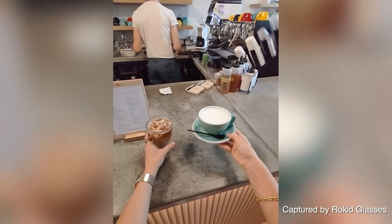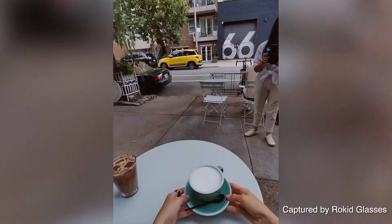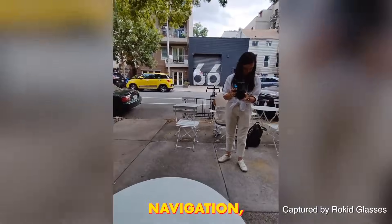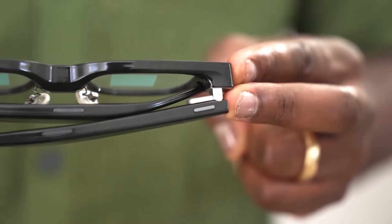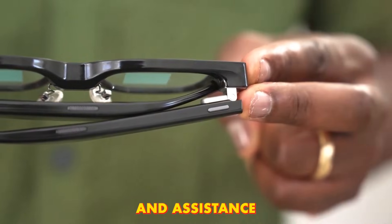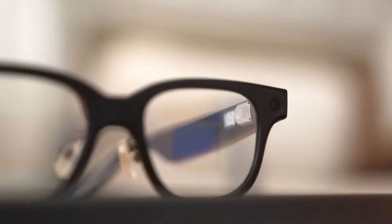It doesn't try to do everything — it focuses on a few things and does them exceptionally well: translation, navigation, and productivity. These glasses are perfect for anyone who needs hands-free communication and assistance on the go, and they're a powerful but reasonably priced wearable.